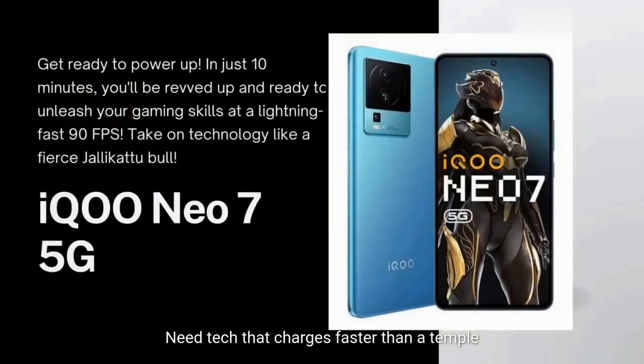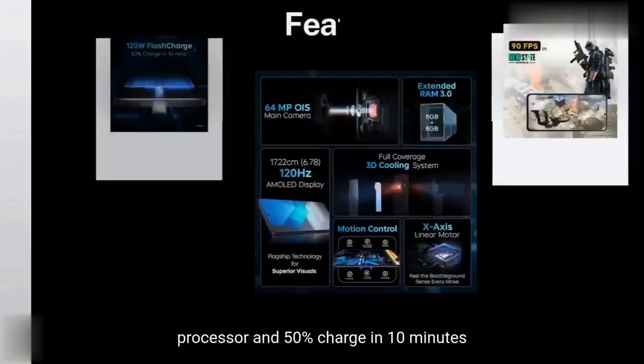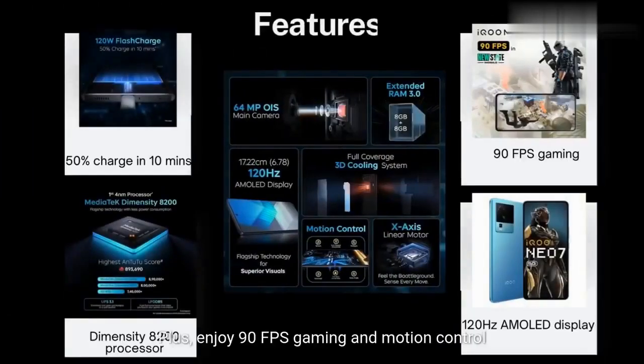Need tech that charges faster than a temple bell rings? The iQOO Neo 7 5G's Dimensity 8200 processor delivers 50% charge in just 10 minutes to keep you powered up. Plus, enjoy 90fps gaming and motion control for Rs. 24,999.